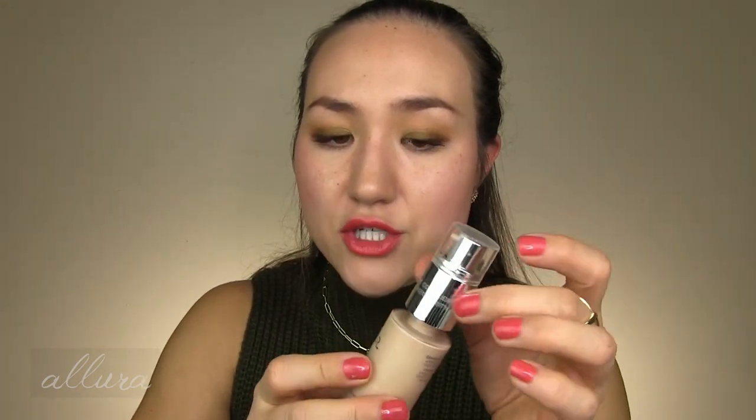Next are two foundations, both from Pur — unfortunately some of the worst foundations I've ever used. They share similar negative characteristics, including really enhancing texture on my face. They do not look flattering or smooth on the skin. One is a stick foundation in shade Light, and the other is the 4-in-1 Love Your Selfie Longwear Foundation and Concealer, which is clever in concept — you can use it as a concealer or pump it out as a foundation — but the formula is just not good.